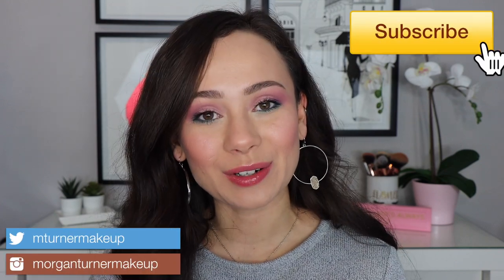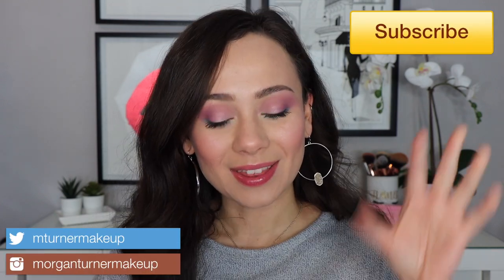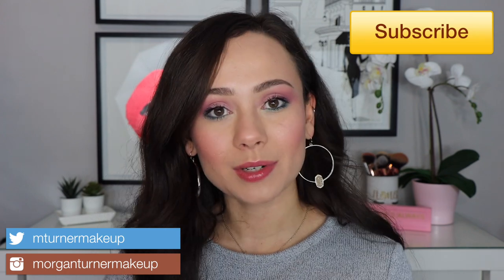Hi guys, what is up? Welcome to my channel. So for today's video, this video was super fun for me. I'm just going to be playing around with some new makeup that I recently purchased. Not looking to do a crazy look or anything, just play with some new products that I was very excited to purchase and let you know my first impressions on them.